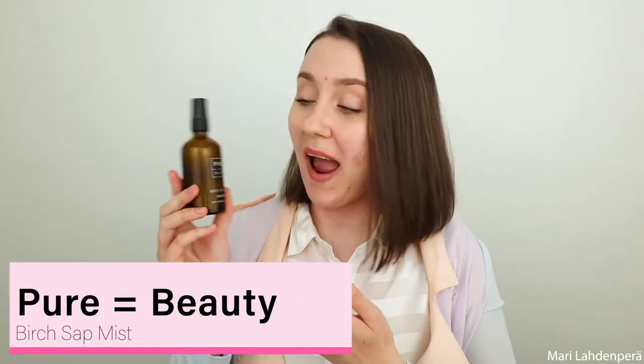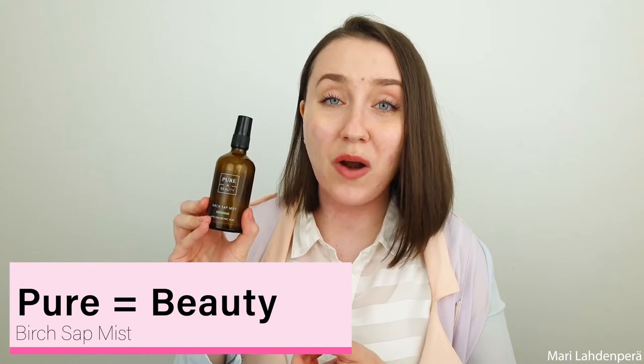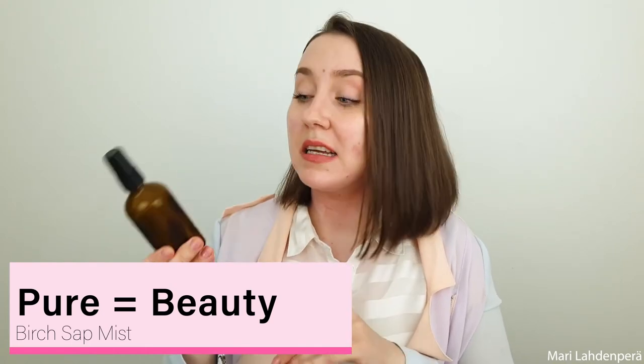The next product has become one of my absolute favorite moisturizing products. This is Pure Beauty — that's the brand — Birch Sap Mist, a Finnish brand made in Finland. I absolutely love that, and this product is just so, so good. I've been absolutely loving this and I'm going to keep buying it in the future. I'll be alternating between this and the Olivia Klein toners that I love. This is definitely staying in my routine.